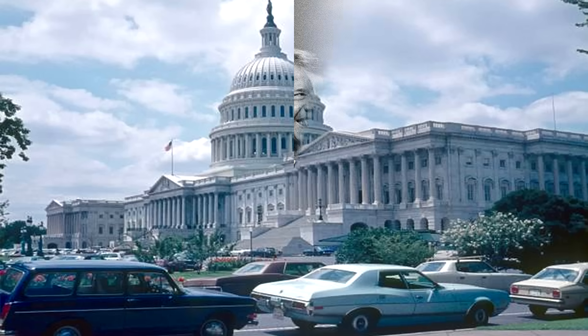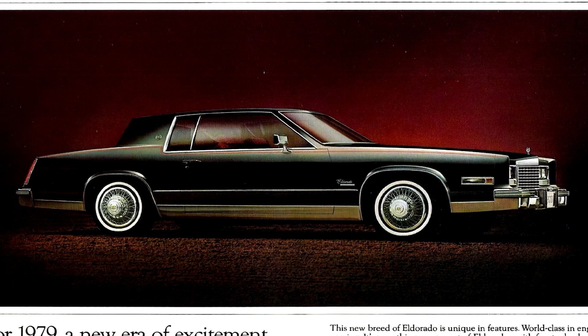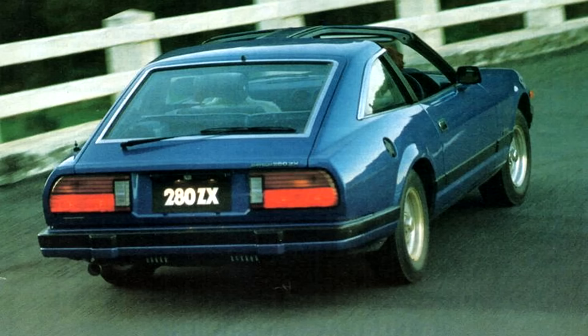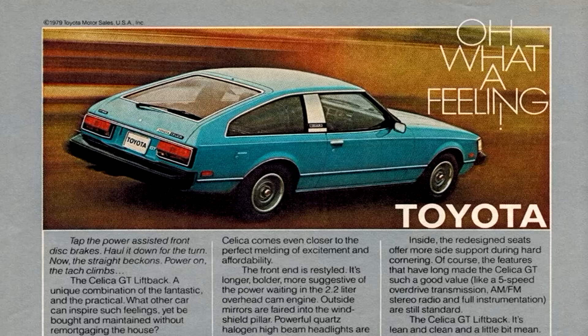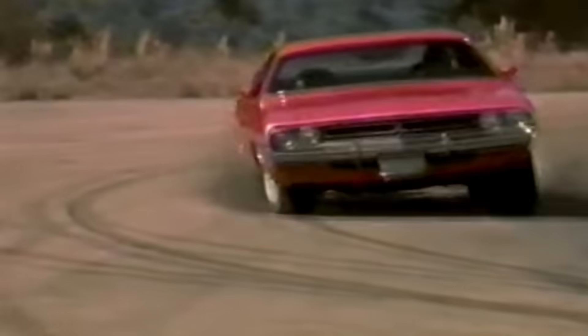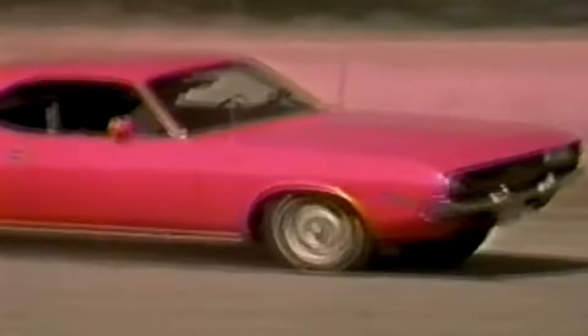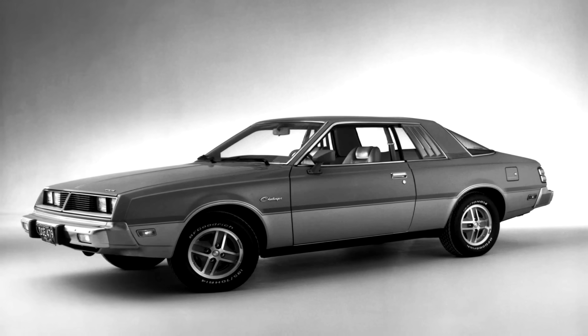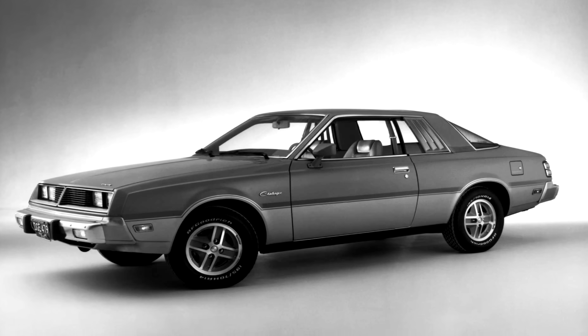It wouldn't be long before the government and emission regulations got involved, and so things changed drastically. Imports were definitely impacting the domestic market in the late 70s — they were just so much more efficient than the domestic cars for consumers. Four years later, after the demise of the 1st generation, the Dodge Challenger name was back. Just now, it was a rebadged Mitsubishi Galant.